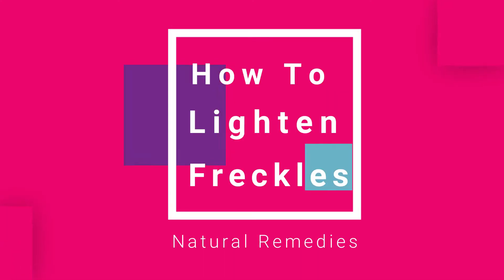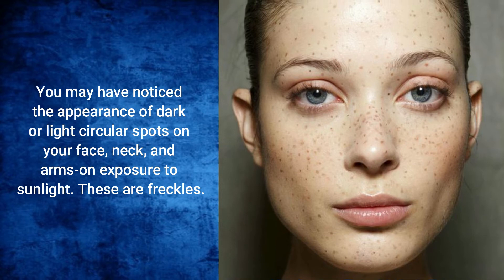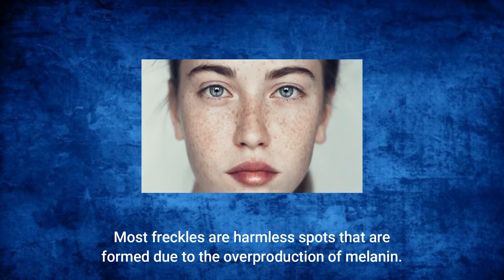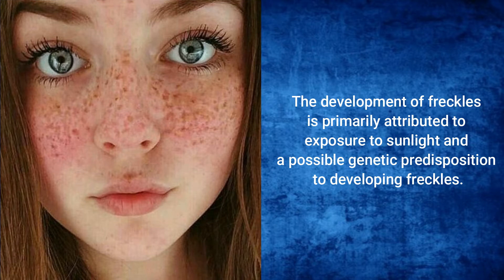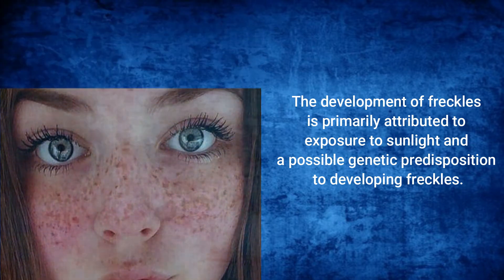How to Lighten Freckles: Natural Remedies. You may have noticed the appearance of dark or light circular spots on your face, neck and arms on exposure to sunlight. These are freckles. Most freckles are harmless spots that are formed due to the overproduction of melanin. The development of freckles is primarily attributed to exposure to sunlight and a possible genetic predisposition to developing freckles.